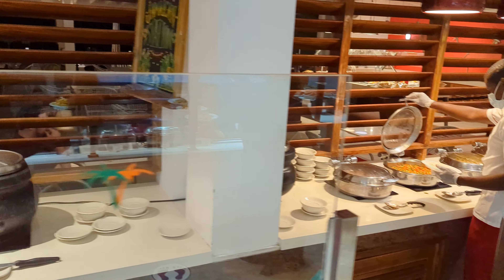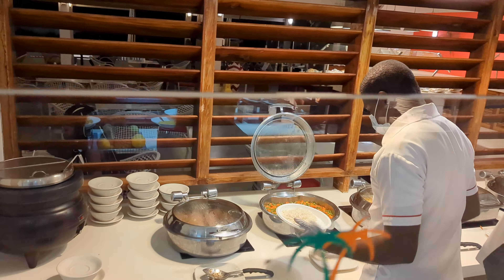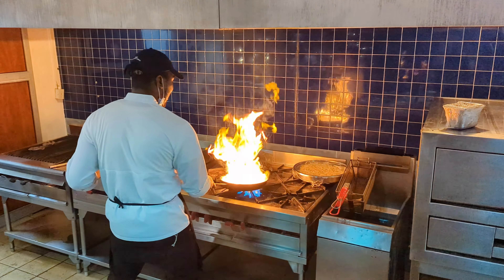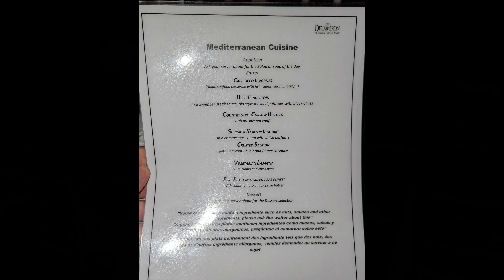A server from the resort takes your order, collects everything, and hands you a plate. Of course, nothing would be Jamaica without the morning mimosas. All the cutlery comes pre-packaged in a nice plastic case.